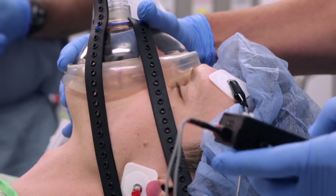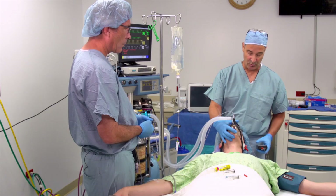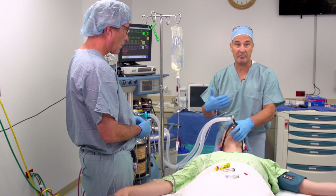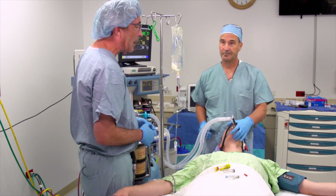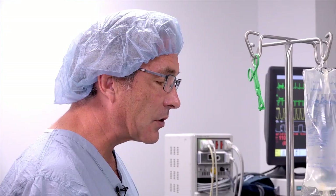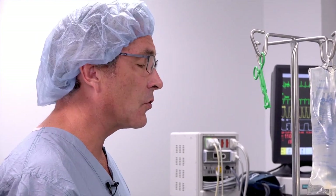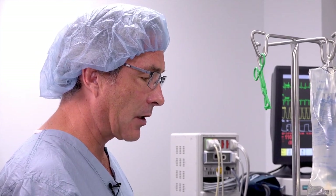In about another minute or two, I'll do a train of four, and we'll see that we have no twitches — and we have no twitches here at all. We continue to ventilate throughout, and at this point we'd be ready for intubation. Muscle relaxation is important; we can intubate a patient without neuromuscular blocking agents, but the risk of sore throat and laryngeal trauma is less when we do use them. So it's important for facilitating intubation in a patient like this.